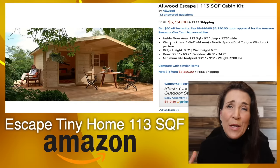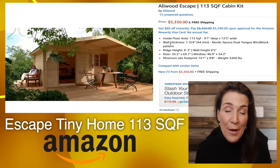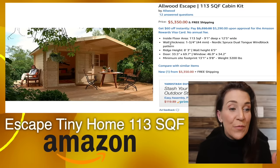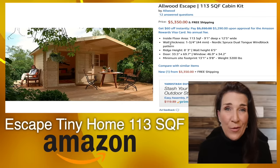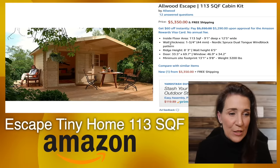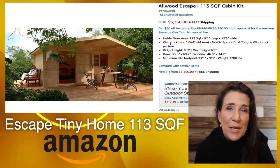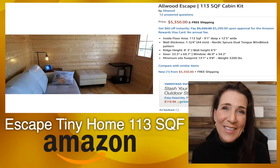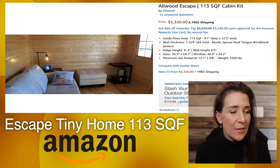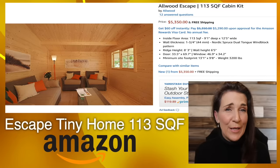This is gonna be one of our tiniest tiny homes that we look at. It's called the Allwood Escape Cabin and it's $5,350 with free shipping, and it's only 113 square feet. Remember, these do not have insulation and the weight of this cabin is 3,200 pounds. Let's take a look on the inside, which is adorable — I love this natural wood look. They have some really nice pictures of the inside provided by people who've used them on Airbnb.